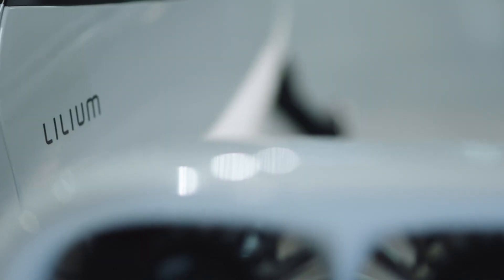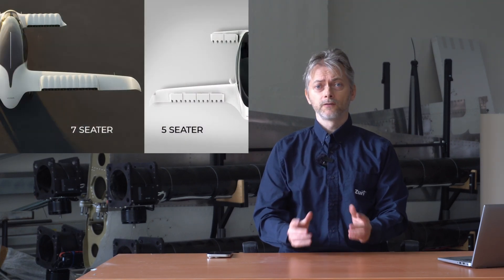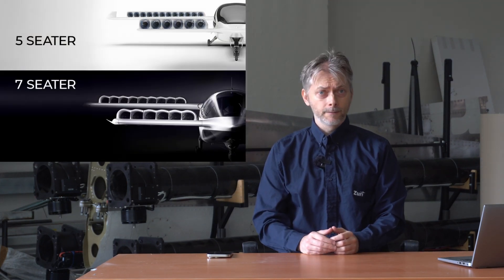Lilium promised the world a five-seater jet and claimed to be delivering on that promise. Their five-seater demonstrator first hovered in 2019 and achieved full hover-to-cruise transition in 2022. After their IPO, Lilium pivoted to a seven-seat model — 30 larger fans, longer cabin — but they never flew it, not even once.